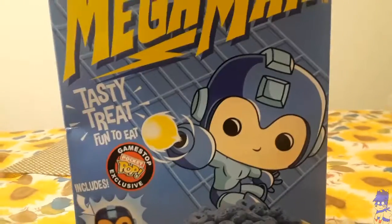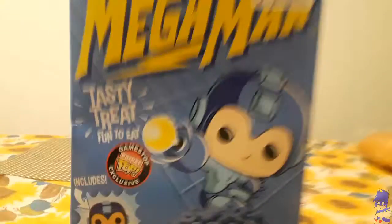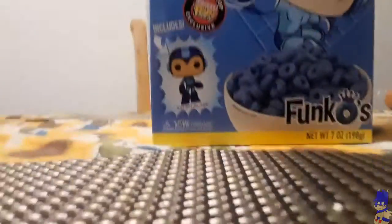As great as it is, I'm going to unbox this and we're just gonna get right to it. I'm also gonna do a taste test too. And yes, that's the price for it — eight bucks with tax.